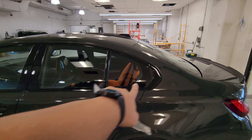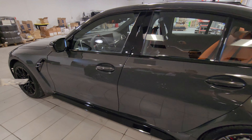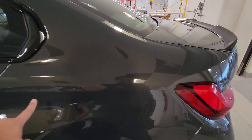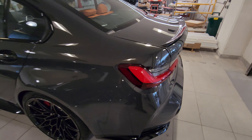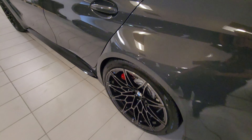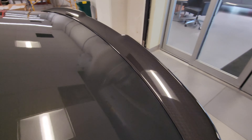We have a carbon fiber roof up here as well, and the new-style antenna, black window surrounds, and the Hofmeister kink. We've got the body line going just above the door handles — it kind of fades here and another line comes out into the tail.